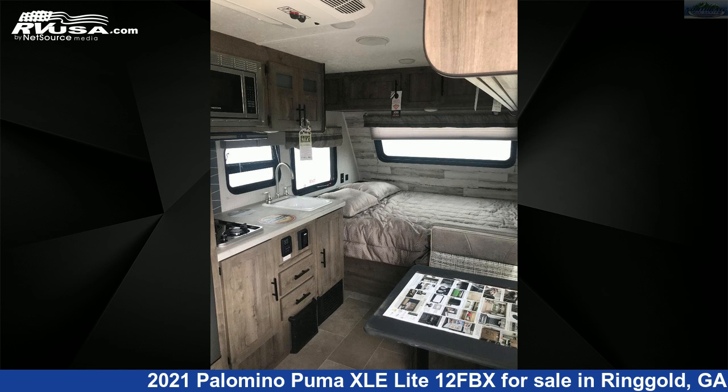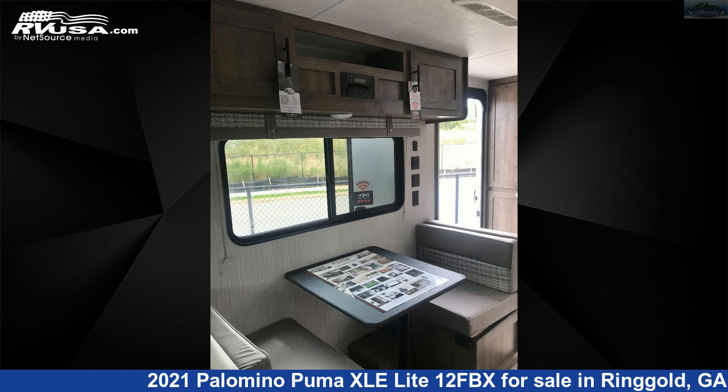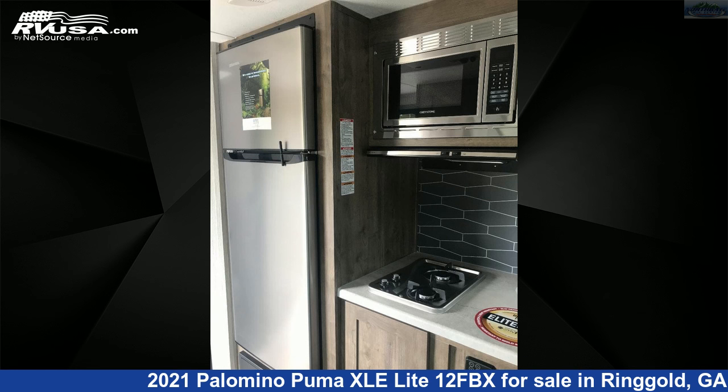The floor plan layout of this travel trailer features a front bedroom and rear bath. The unloaded weight of this 2021 Palomino Puma XLE Lite 12FBX is 2,810 pounds.